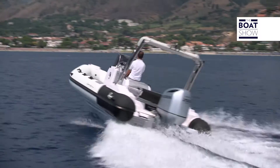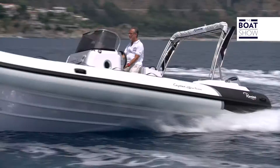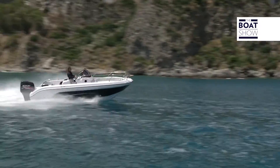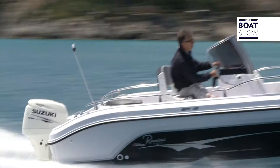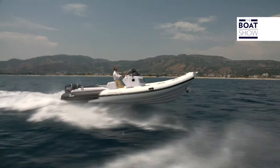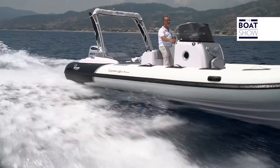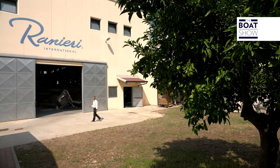This year we'll present another four models at the Genoa Boat Show. For the coming year, we'll have other programs. I often say that we should never be fooled by the aesthetic beauty of boats, because it's especially important to consider how they're made and how they navigate. Let's go inside the factory to see how Ranieri International boats are born.